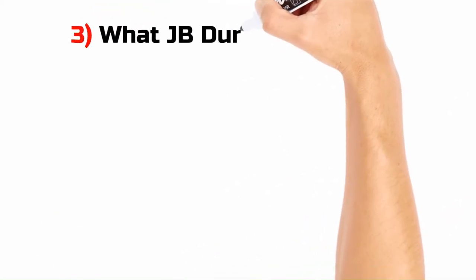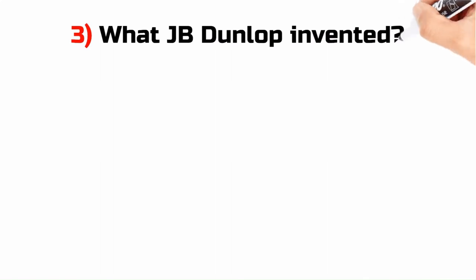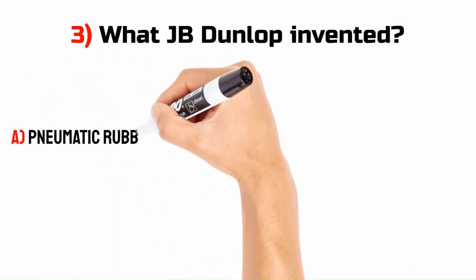What did J.B. Dunlop invent? A. Pneumatic rubber tire.